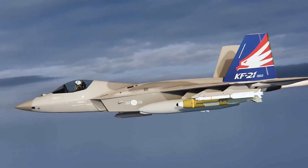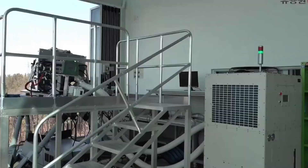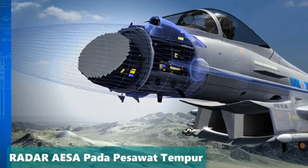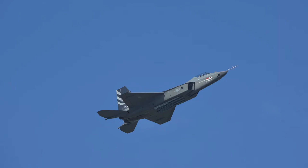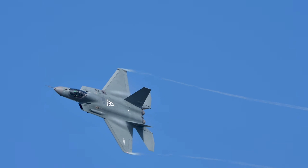The fighter aircraft will be equipped with an AESA radar produced by ELTA, along with IRST and datalink capabilities. It also features high-speed interceptor and supercruise capabilities, basic stealth technology, and multifunctional capabilities. The KF-21 is expected to become a mainstay fighter jet for the South Korean and Indonesian air forces and has the potential to be exported to other countries.